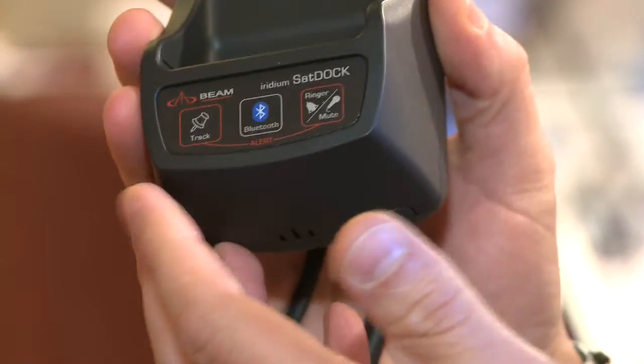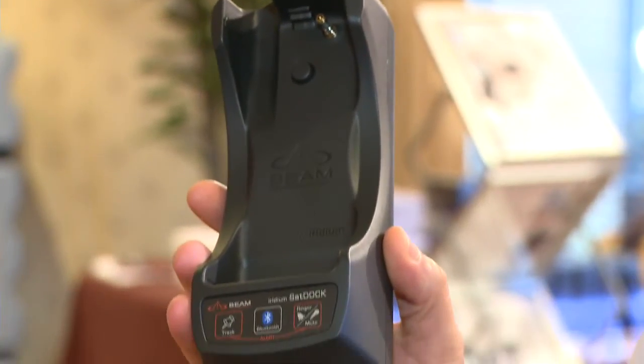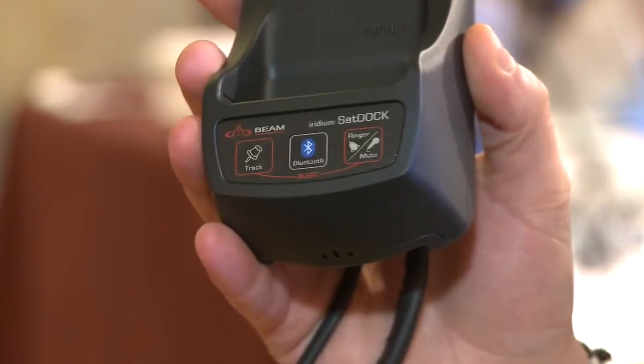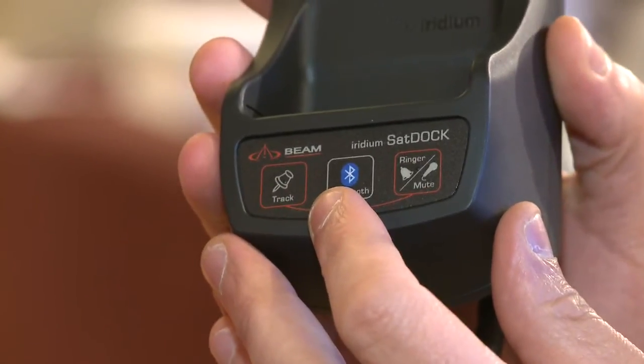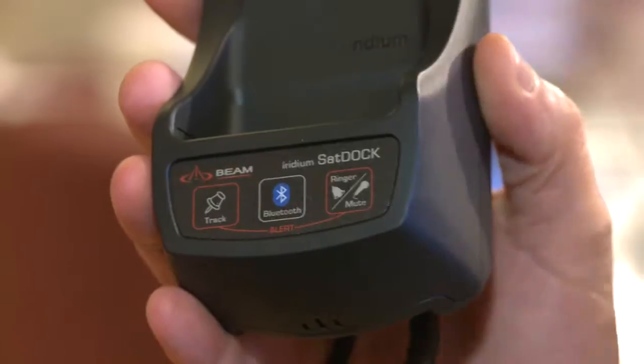We have three different docking stations that will support the 9555. What we have here is a product that we call the SatDoc G. This is designed to use the Iridium 9555 handset. We've also built into this particular dock GPS tracking, so for a transport-type application you can program the dock to send a position report. We also built in Bluetooth, so even though the phone doesn't support Bluetooth, the dock does. You can use a standard Bluetooth headset, and it also has an alarm.